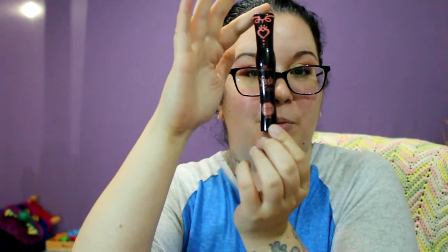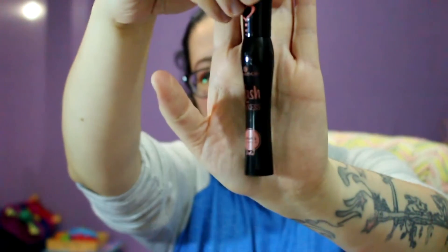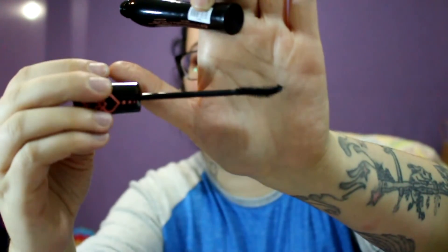This is Essence Lash Princess mascara, which is awesome because I need a new mascara — I've been using the last of my Too Faced Better Than Sex one. I've never had this one but I really like Essence mascaras. It's got a funky looking wand — kind of like a bent, funky wand. I'm excited to try that out.